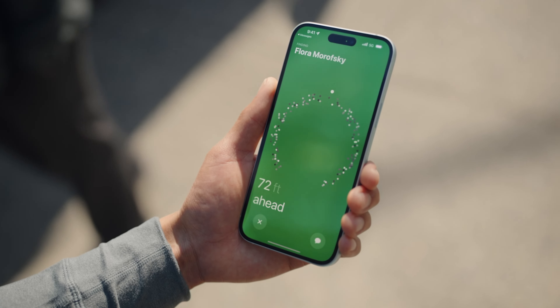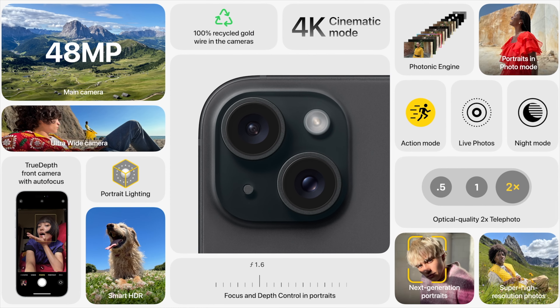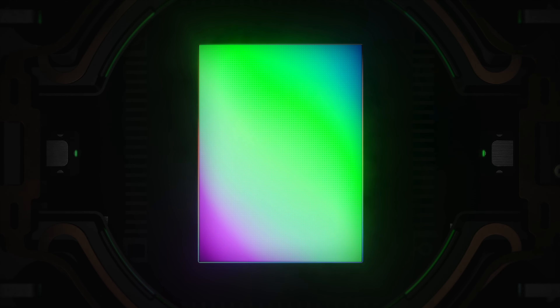Another nice addition to the 15 and 15 Plus is the fact that the new display can now go up to 2,000 peak nits of brightness when outdoors. They are also bringing a 48 megapixel camera to the base model 15s, which is a really nice change. I've heard it's actually a slightly smaller sensor compared to last year's 14 Pro, so it's not the exact same camera, but it will be a really big step forward compared to the base model iPhone 14 from last year.